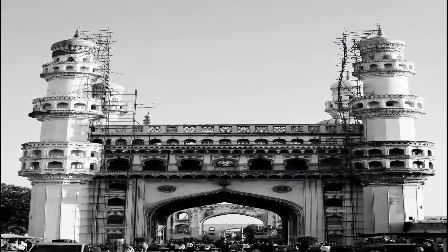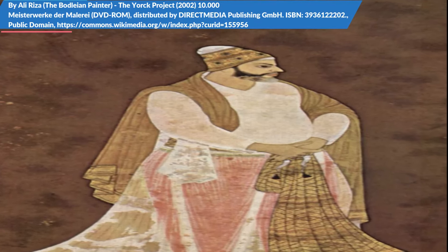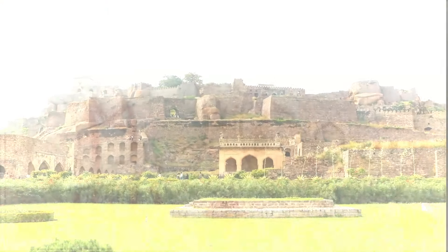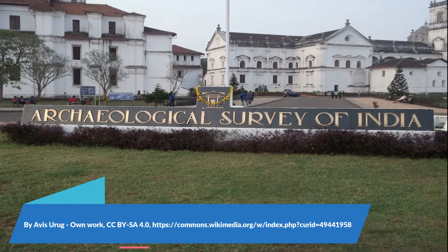The fifth ruler of the Khutub Shahi dynasty, Muhammad Khali Khutub Shah, built the Charminar in 1591 after shifting his capital from Golconda to the newly formed city of Hyderabad. The Archaeological Survey of India is the current caretaker of the structure.